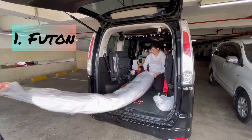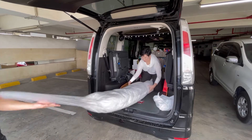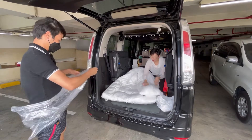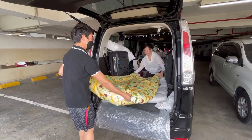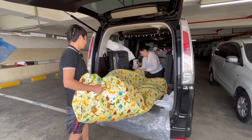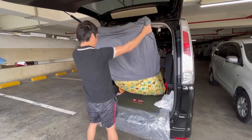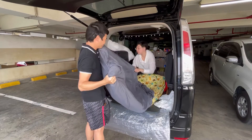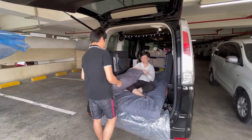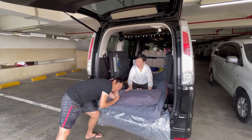Number one: futon. Sleeping on an inflatable bed in a tent is okay, but for long term we need a more comfortable bed, so we bought a futon that perfectly fits the width of the car. We also bought a bed sheet for the futon. The bed sheet has a zipper so it's very practical to use. We can fold the futon and the bed sheet is still nicely attached to it. We cover the futon with two layers of bed sheet so we have one extra when the other one is washed — we double it so it doesn't take storage on our drawers.